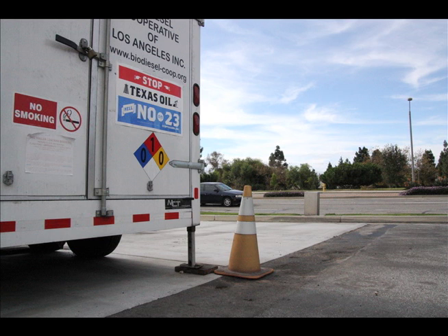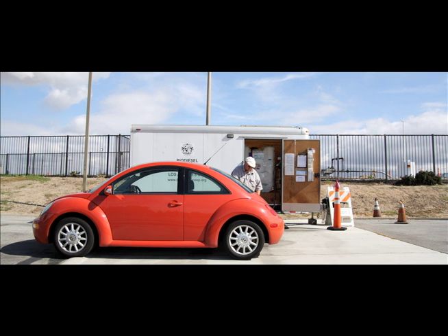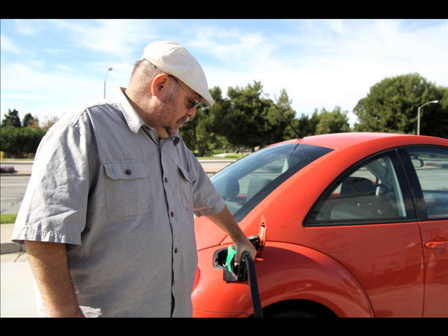On a long stretch of road in the city of Torrance sits a trailer, and it looks like it was placed there by mistake, until Chris Pine pulls in. He's here to fill up his tank, but the engine you're hearing isn't pumping gasoline — it's filling up his Volkswagen Bug with biodiesel.